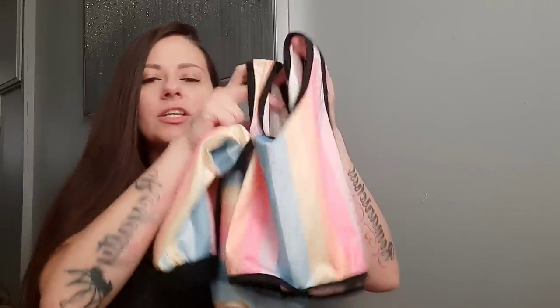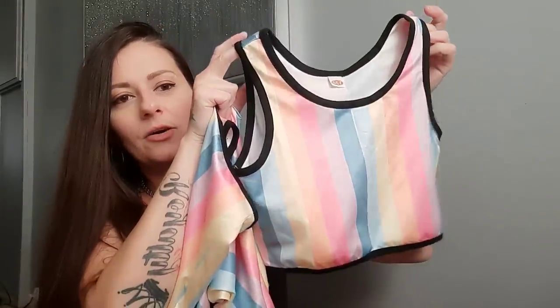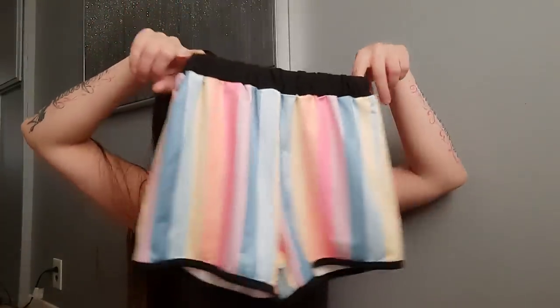And it looks like we've got another two-piece rainbow set. This one actually feels like jersey material, and instead of bright rainbow colors, these are pastels. So we've got the little top and then the cute little shorts — so adorable. This is the second rainbow set.